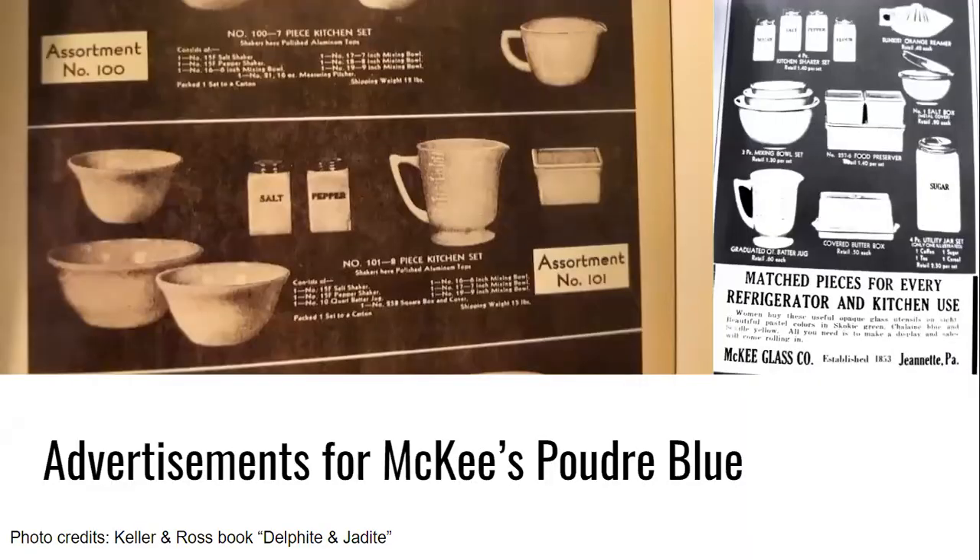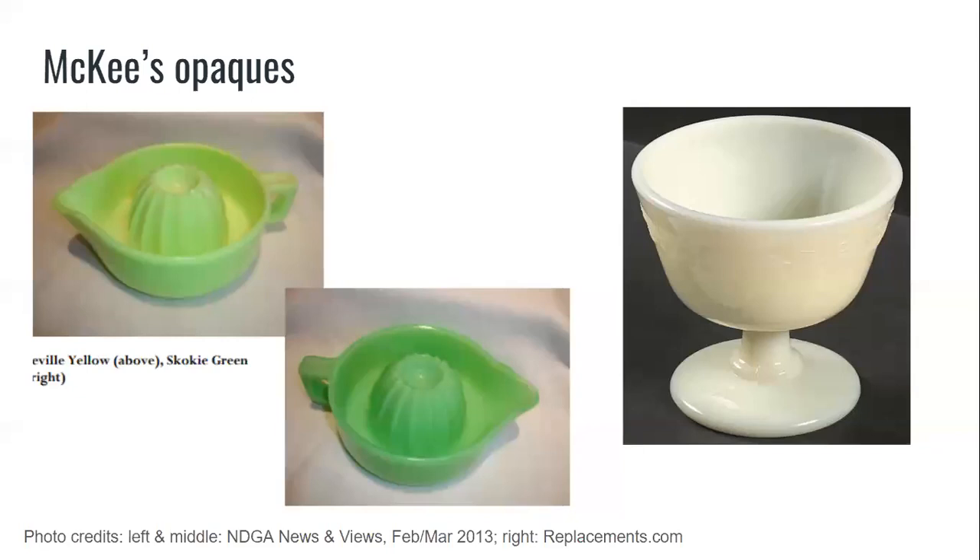You might also wonder which came first, McKee or Jeanette. We may never know. The factories were direct competitors both located in the small Pennsylvania town of Jeanette, drawing from a common pool of workers — some worked at one factory and then switched to the other. In Delphite and in other cases, it seems like glassmaking secrets were swapped between factories along with their workers. Like Jeanette, McKee experimented with other opaque glass for their kitchenwares of the 1930s: Seville Yellow, an opaque pale yellow; Skokie Green, an opaque green similar to Jadeite; and French Ivory, an opaque off-white, coming out in 1931, 1931, and 1933 respectively.